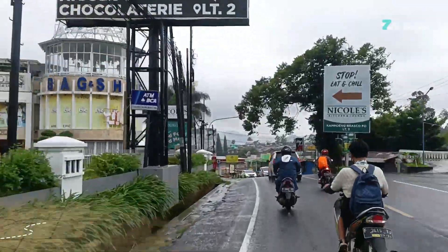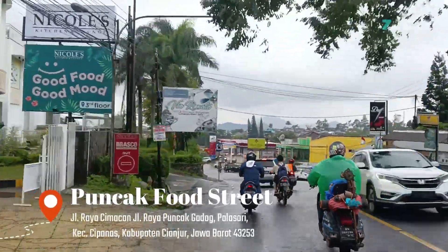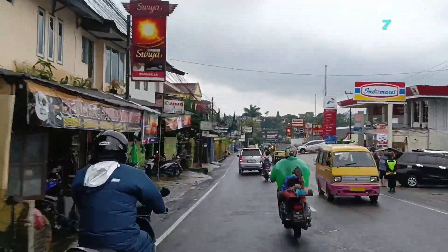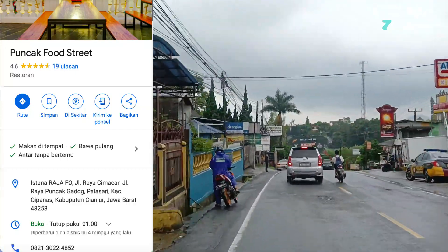Puncak Food Street letaknya ada di Jalan Raya Cimacan Puncak. Zoners bisa menggunakan panduan dari Google Map untuk menuju lokasi ini.